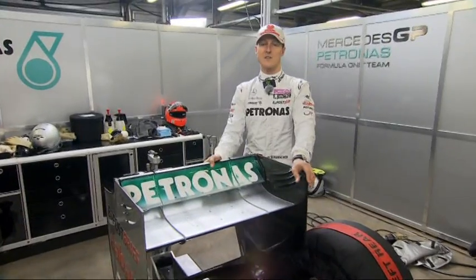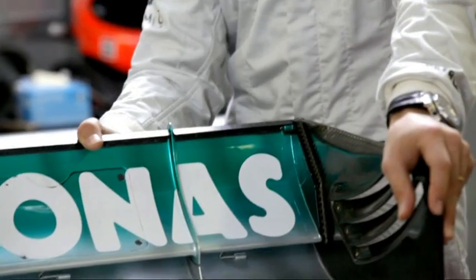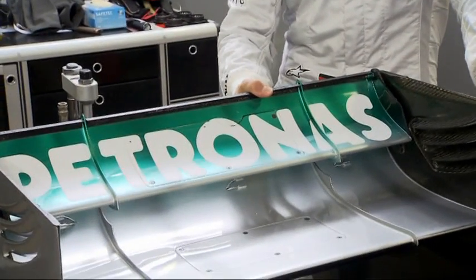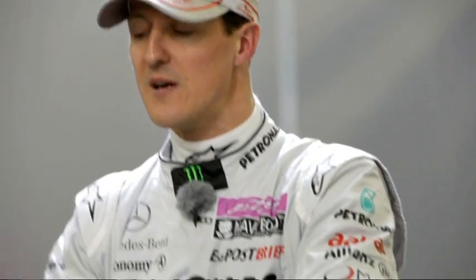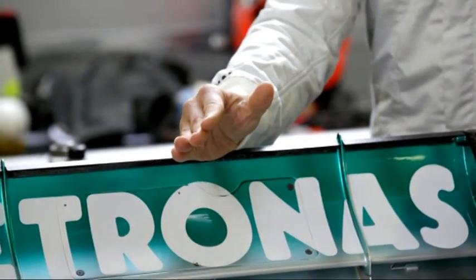We go to the rear wing, which is a new innovation done by the FIA in order to improve overtaking, because overtaking in Formula One has not been very often recently. Due to the rear wing, we can adjust this only in certain moments in the race, not all the time, and only the car that is behind can use it to make an overtaking manoeuvre. It may allow you to come close to the car, but it's not guaranteed you will overtake.